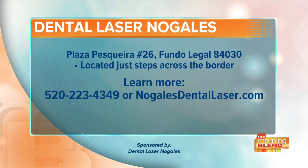Thanks so much for coming here. Nice to meet you. Dental Laser Nogales is just 45 minutes from Tucson. You can see the address there on your screen. To schedule an appointment, call 520-223-4349 or visit NogalesDentalLaser.com.